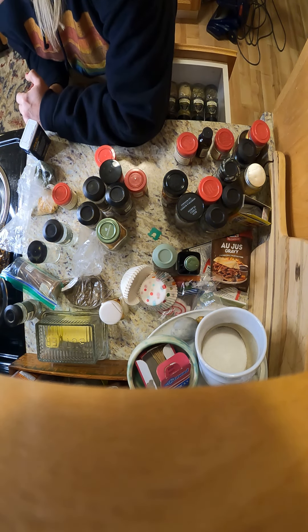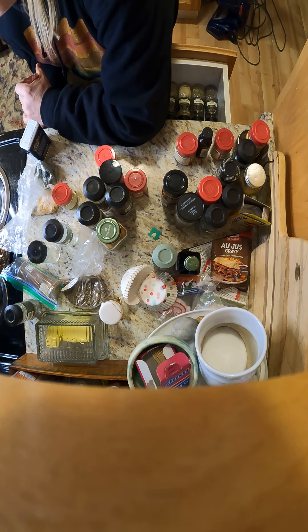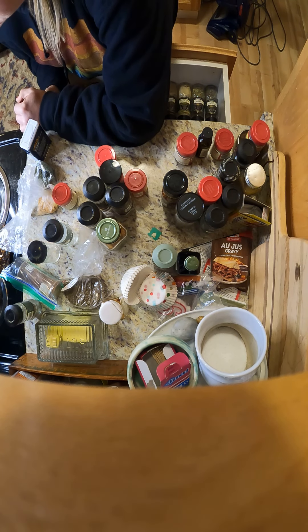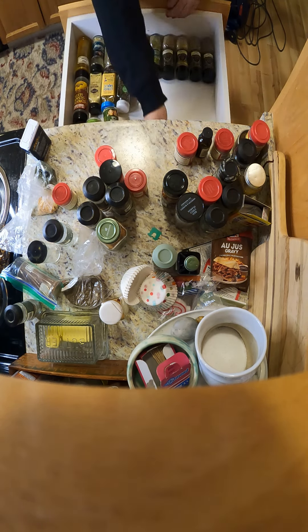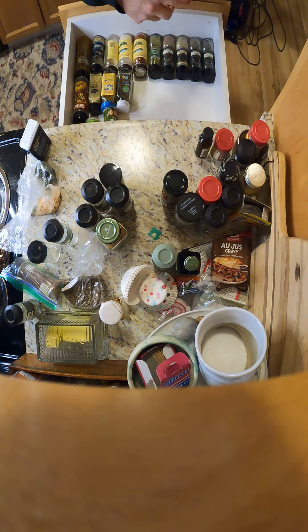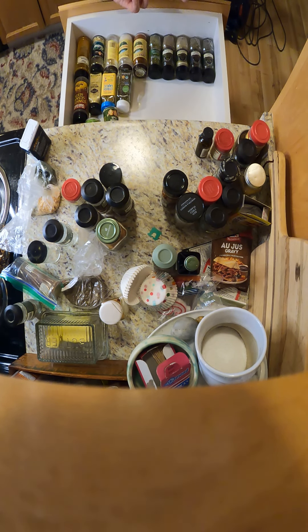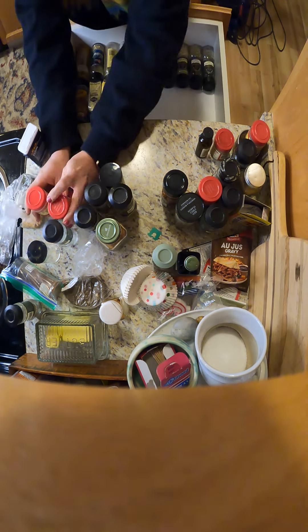Onion powder, garlic powder, paprika, curry — those are my favorites. I don't use that much. I have the little bainies, which are probably expired. I wonder if I should trash these. I'll refill those — I'm pretty sure I don't ever use that.